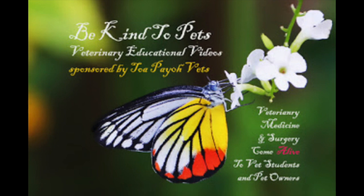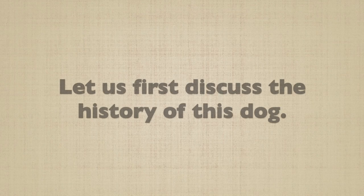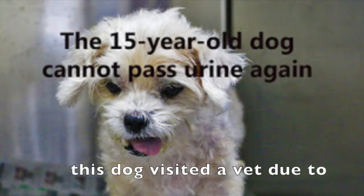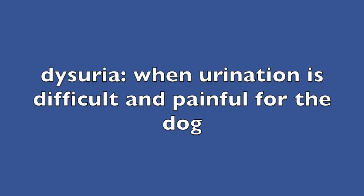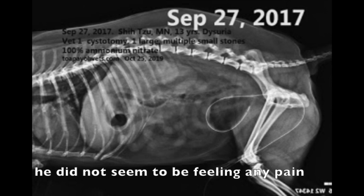This is a Be Kind to Pets veterinary educational video sponsored by Topayo Vets, set in Singapore. Let us first discuss the history of this dog. In September 2017, this dog visited a vet due to dysuria and dripping urine. Dysuria is when urination is difficult and painful for the dog. An x-ray was done and it showed that the dog's bladder was moderately enlarged, but he did not seem to be feeling any pain.